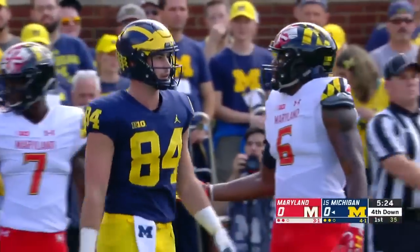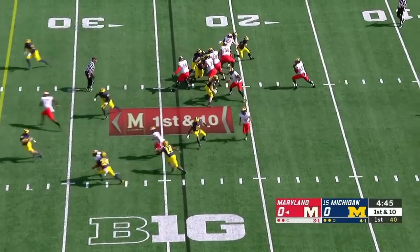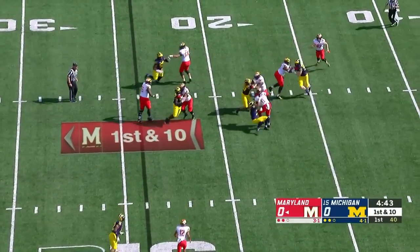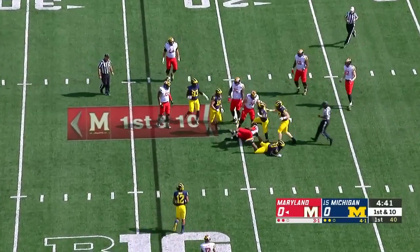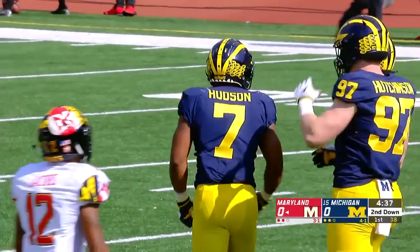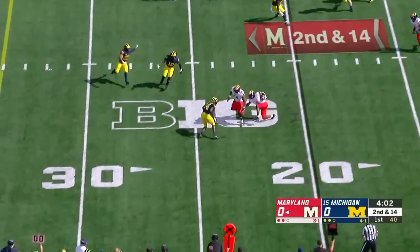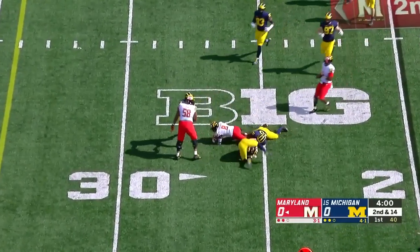That'll bring up a fourth down — scoreless, under five to play. More trouble for the Maryland offense. Here's Hill and he's gonna be dragged out from behind. Kalik Hudson with the sack — second and 14.